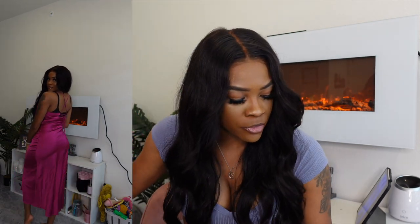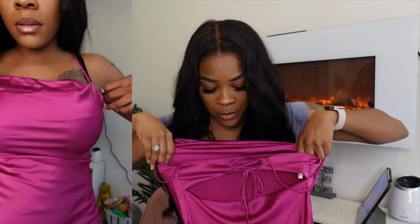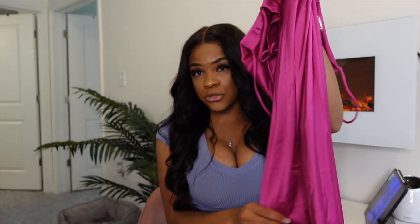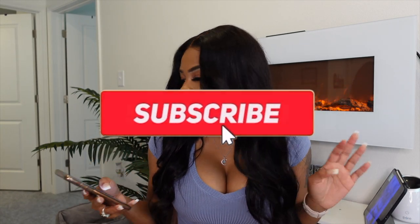If the length is a problem for you, I wouldn't recommend getting this. But the dress is super cute — it is backless. In the video you will see that I do have on a bra, but it'd be really cute without one. It is adjustable — you can tie it and adjust the two straps. I absolutely love this dress. It is so flowy, real silky, and has a little stretch to it. It accentuates your curves really well, so I give this one a 10 out of 10.